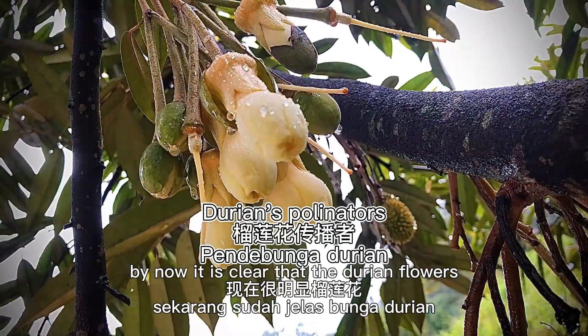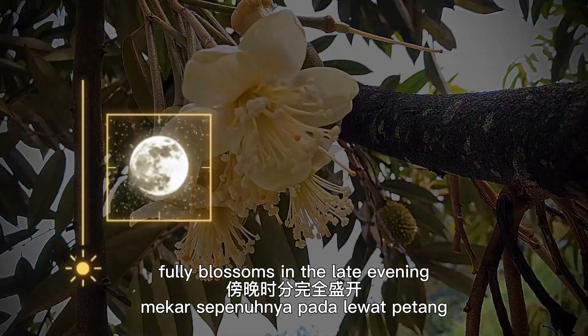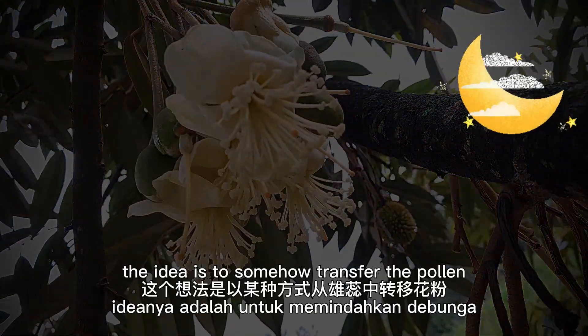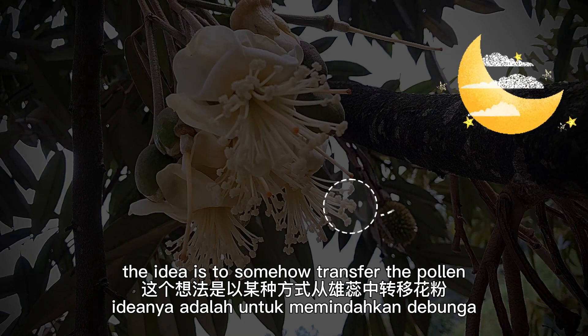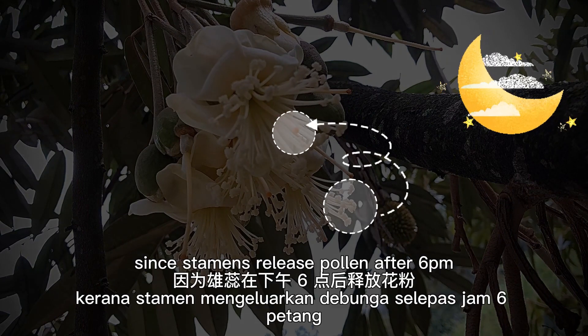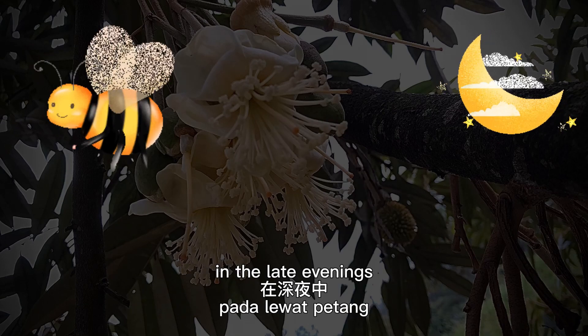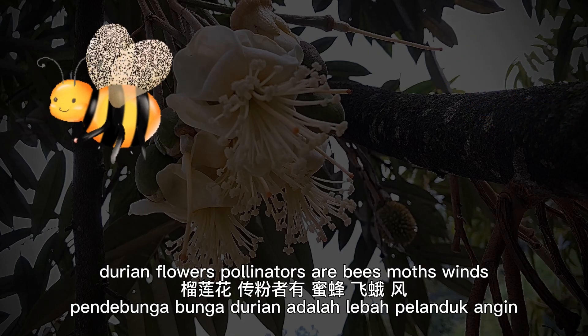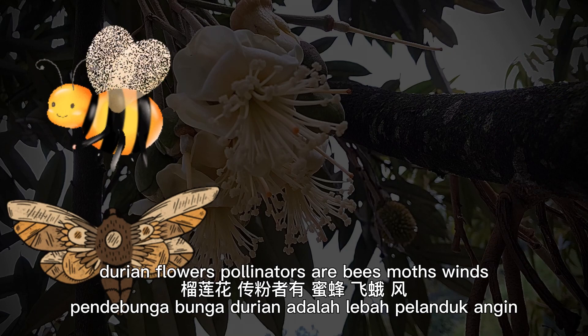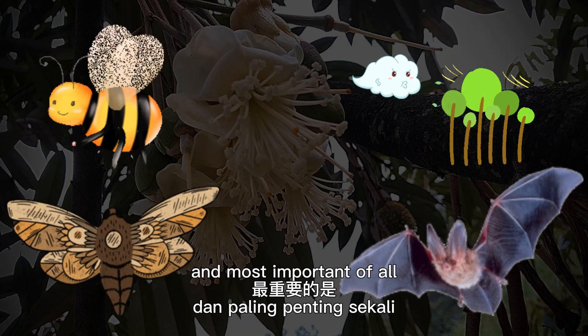It is clear that durian flowers fully blossom in the late evening. The idea is to transfer the pollen from the stamens onto a stigma. Since stamens release pollen after 6pm, the pollinators should be those who are active in the late evening. Durian flower pollinators are bees, moths, wind, and most important of all, bats.